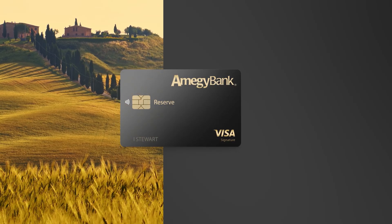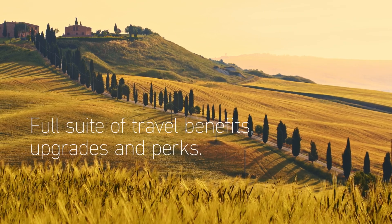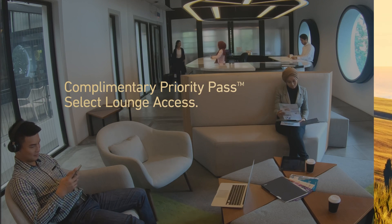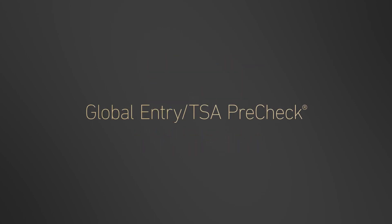The Amogee Bank Reserve Visa Credit Card is your ticket to better travel, with a full suite of travel benefits, upgrades, and perks, including complimentary priority pass select lounge access, and a $250 annual travel credit automatically applied to purchases like Global Entry, TSA Pre-Check, airline tickets, and hotels.